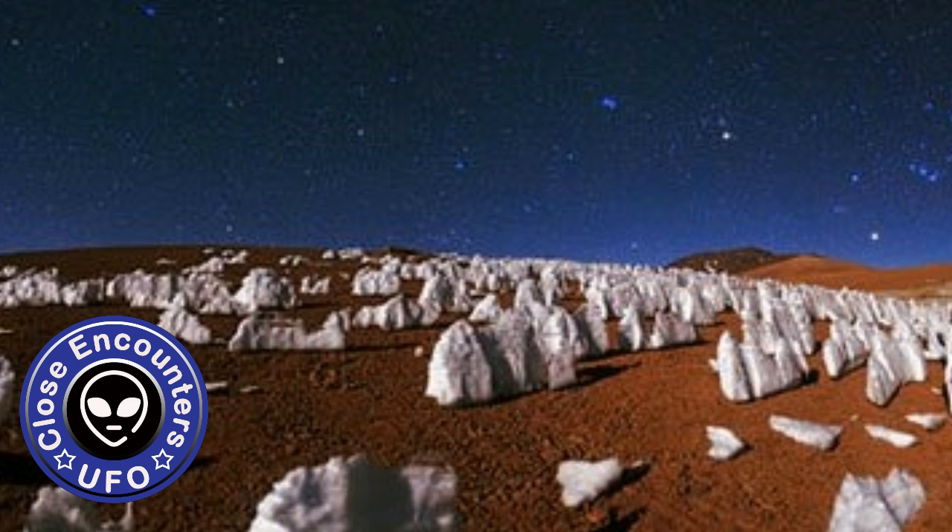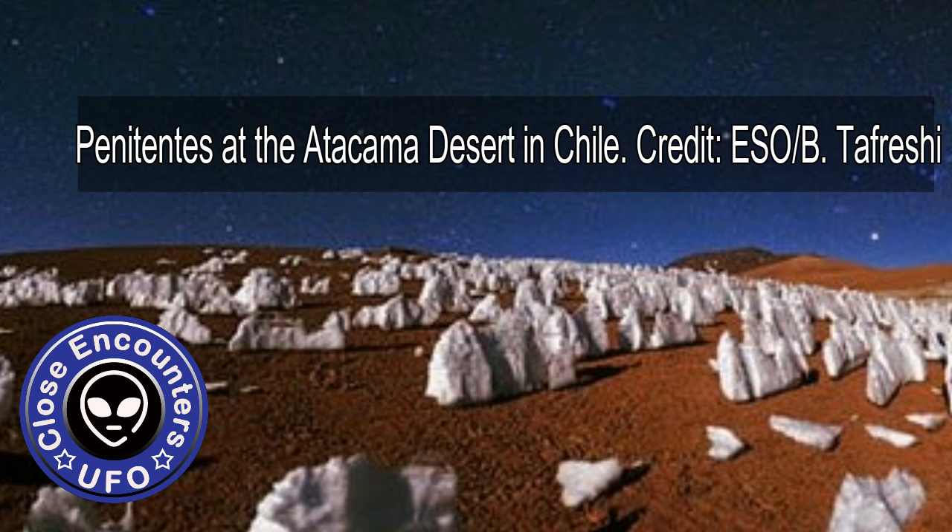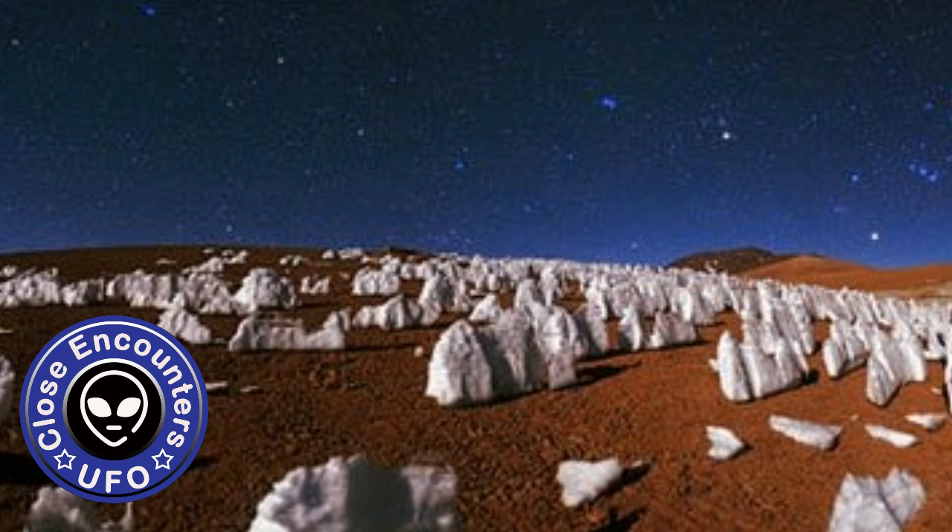The ridges are called penitents and can be found at high altitudes on Earth, taking the shape of towers or blades of hardened snow or ice, all angled together in the general direction of the Sun. The formations get their name from the act of being penitent, as their appearance resembles a congregation of people kneeling in penance. Thanks to research led by engineer John Moores from York University in Canada, we've got the first evidence of them occurring somewhere other than Earth.